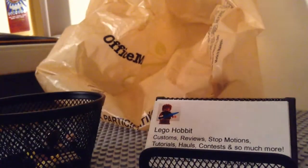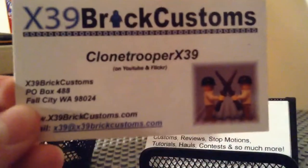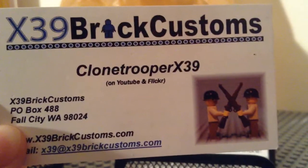And I might be doing another haul soon from X39 Bird Customs, because I just did a haul video — it was number 20 for that.